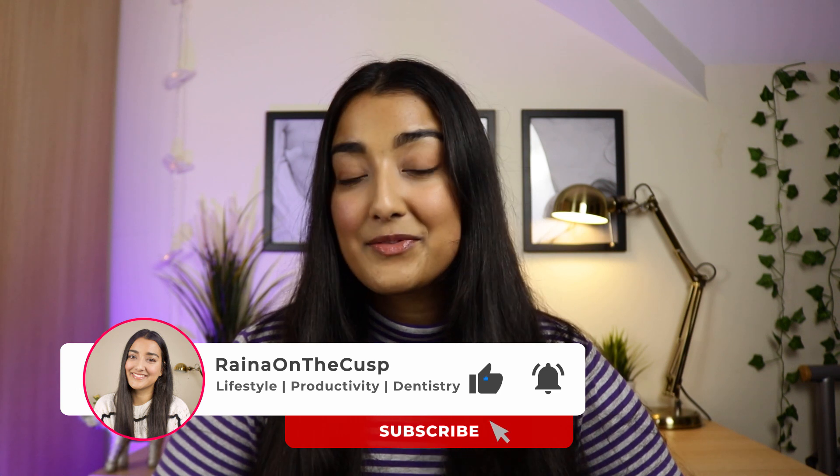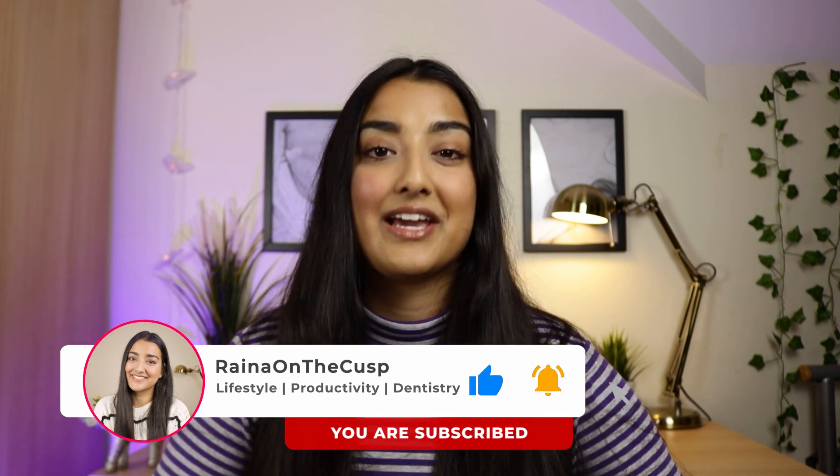If you have any other questions about A Level Maths, please leave a comment down below and I will see you all again in the next video. Bye!